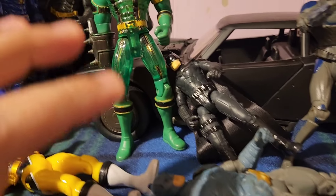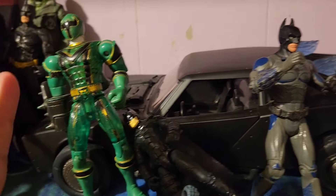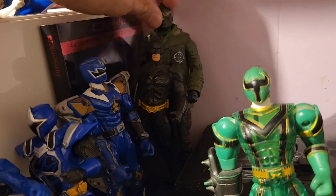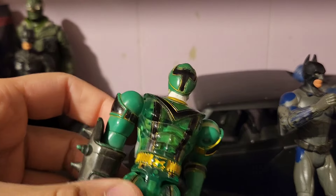So here I have action figures lining around. Just right off the bat, you can see Batmans right here and some Power Rangers. You can also see the Dark Knight back here and the Riddler. The Batmobile behind this Power Ranger figure — my favorite one of all.